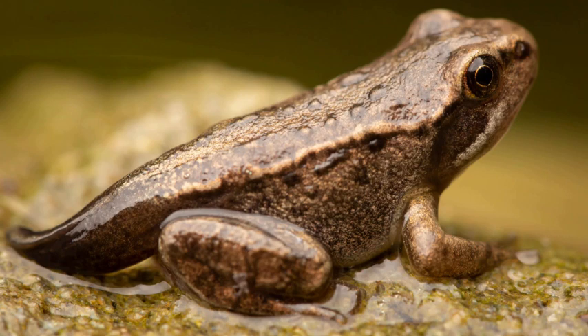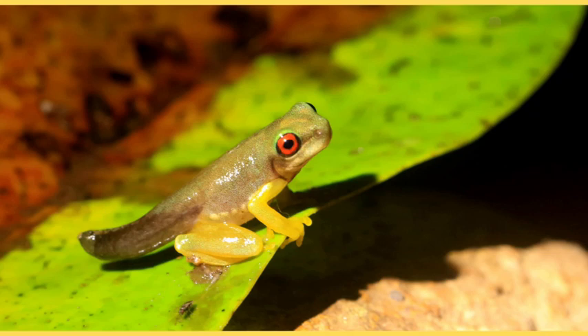Stage 3: Growing up. Our tadpoles are transforming. Their legs are getting stronger and they are starting to lose their tails. They are like young superheroes getting ready for their next adventure. This stage is called the froglet stage. Stage 4.